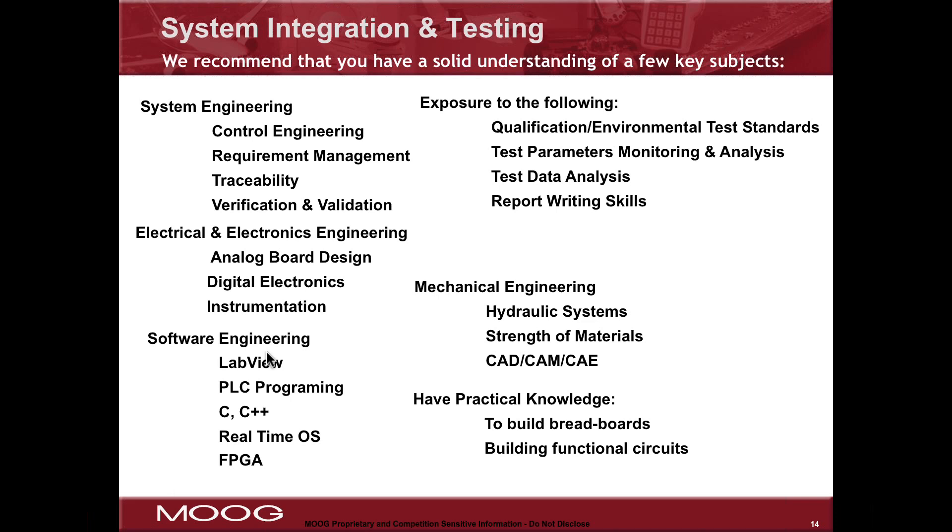Other important disciplines include electrical and electronics engineering in design and instrumentation, software engineers for the software that controls the tests, as well as mechanical engineering — understanding hydraulic and mechanical systems, strength of materials, tools like CAD and CAM, and practical knowledge of how to build circuits and breadboards for testing. All of these are important parts of your education in system integration and testing.